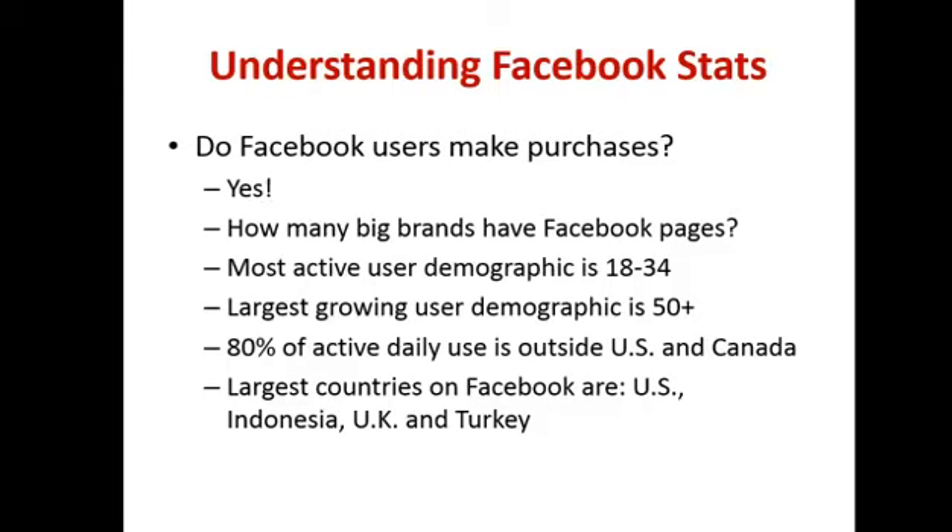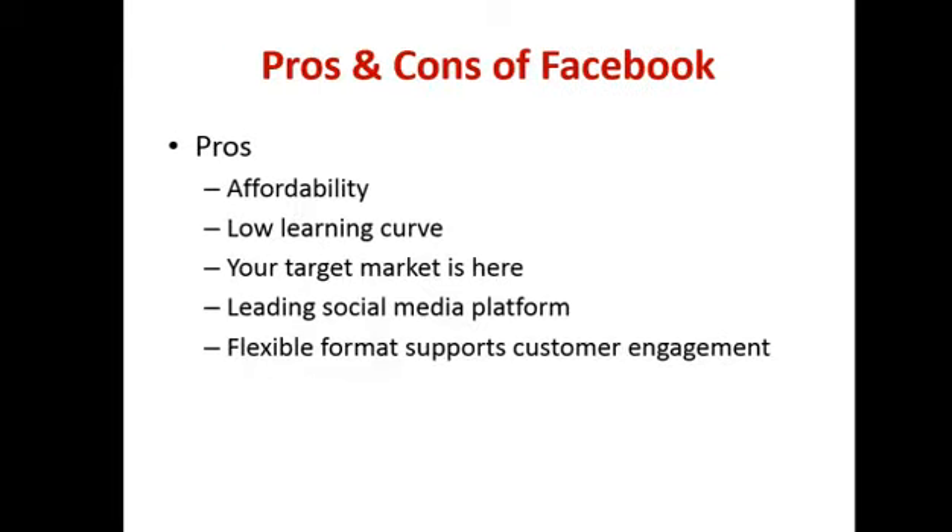We're going to move on to the pros and cons of Facebook. Firstly, I want to stress that Facebook is an option — one I use very heavily in my business and focus on a lot with clients because I get a very good return on investment with it. But when you're looking at online marketing, it's part of the marketing mix. It's not your only option and it's not necessarily where you want to do all of your business.